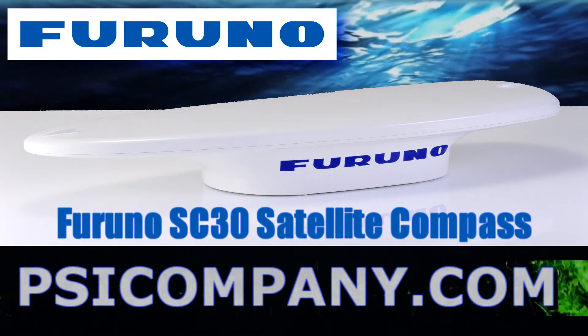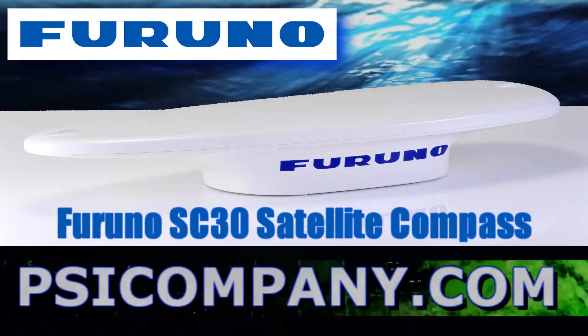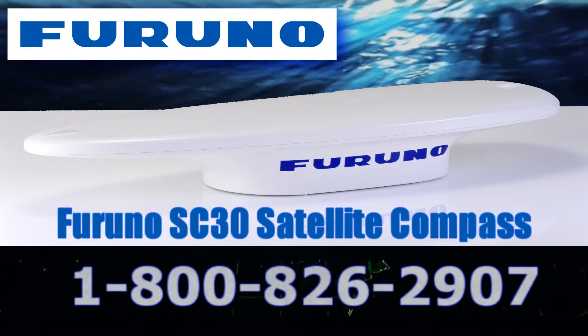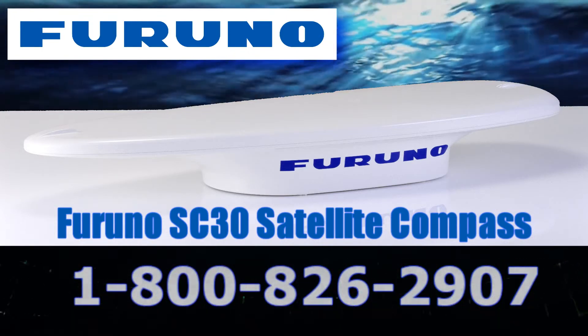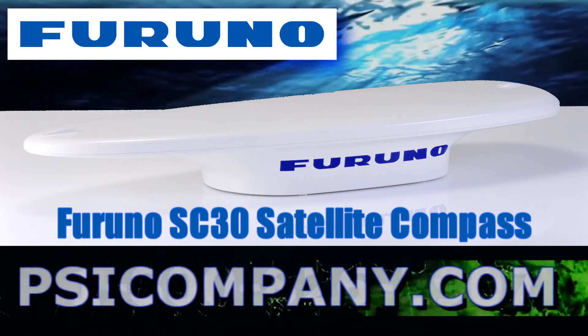Welcome to psicompany.com. We are talking about the Furuno SC-30 GPS compass. If you're looking for a highly stable vessel navigational reference that performs far better than a high-end magnetic ship's compass or a typical low-cost rate compass, you've come to the right video.